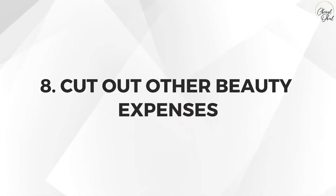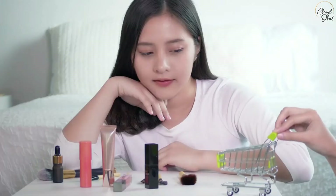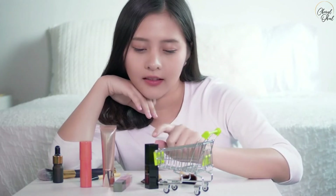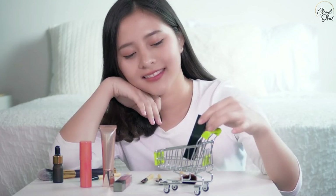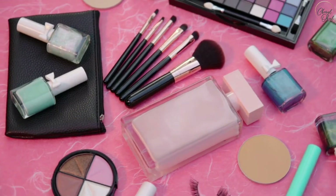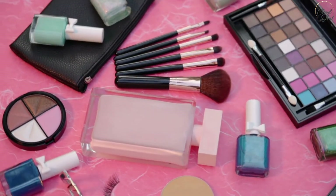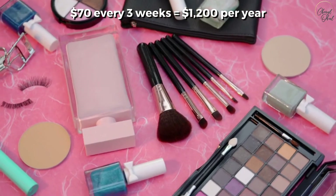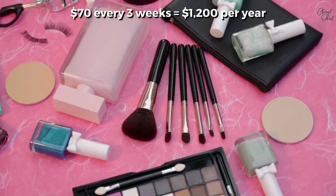Number eight: cut out other beauty expenses. Stop it with the manicures, pedicures, eyebrows, or other beauty procedures that you can do on your own. You can paint your own nails, you can pluck your own eyebrows. If you spend $70 on a manicure, pedicure, and eyebrow waxing every three weeks, that's approximately $1,200 per year.